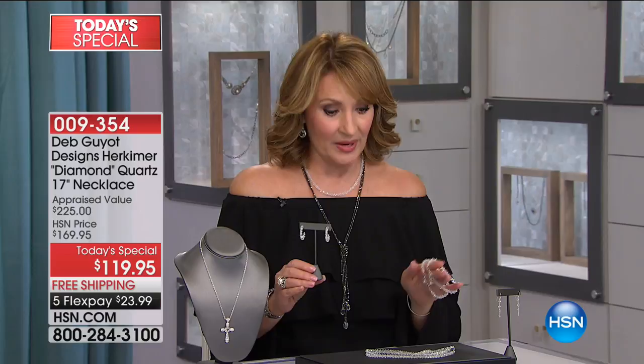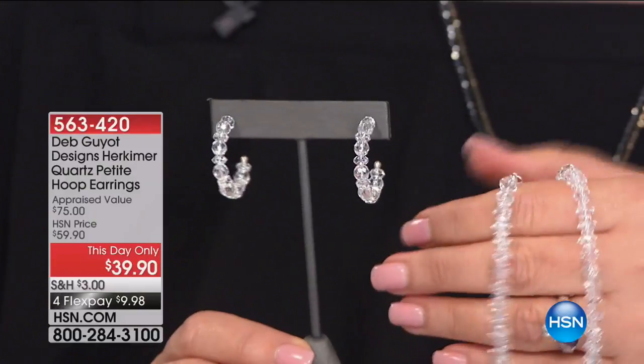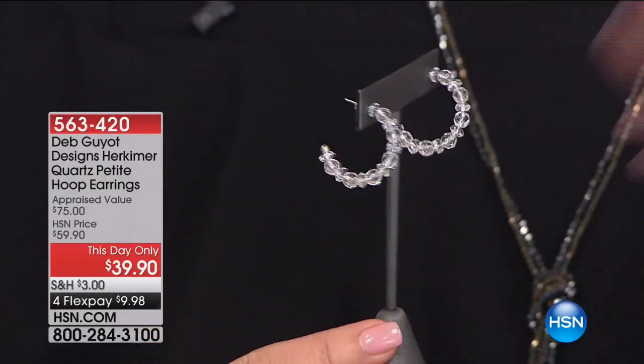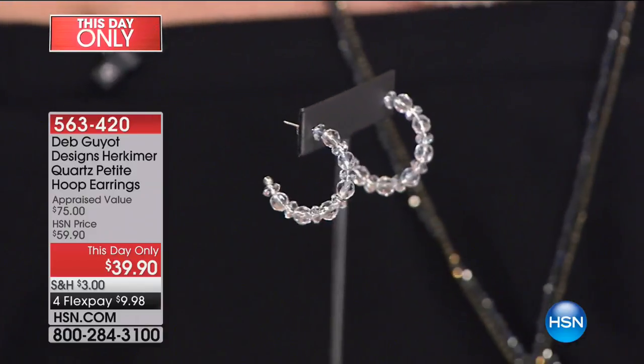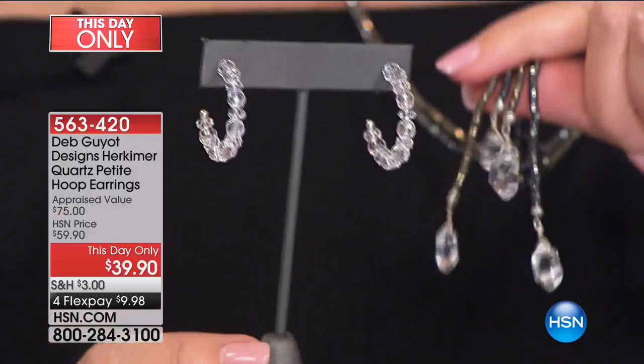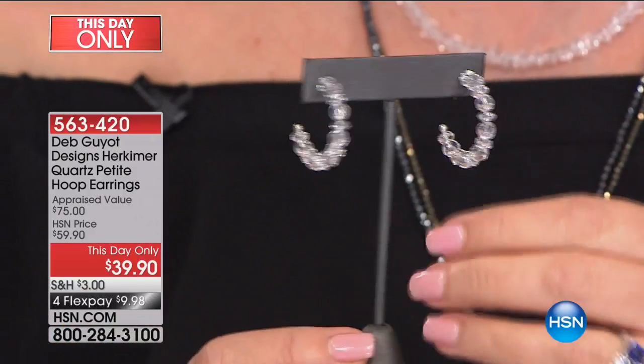By the way, there is a matching bracelet — it might be sold out, I'm not sure, I'll double check. And there also is a matching hoop earring. The hoop earring is incredible. We actually saved this for the afternoon show, so if you weren't here you might've missed it. There's the bracelet — I don't know if we have any of those left — but I wanted you to see the earring because the earrings are so beautiful. And this matches all of your Herkimer. This is what I'm wearing — more Herkimers in store for you.